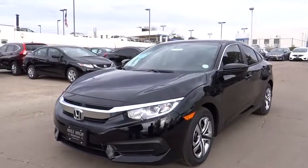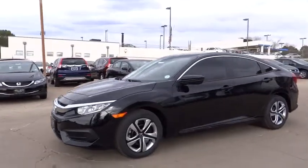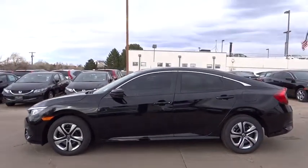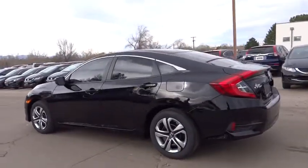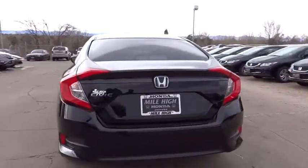2016 Honda Civic — practical, awesome gas mileage, and incredibly reliable. This vehicle has less than 100 miles. Here are some of this vehicle's great options: traction control, dual airbags, air conditioning, front power steering, four-wheel disc brakes, security system.